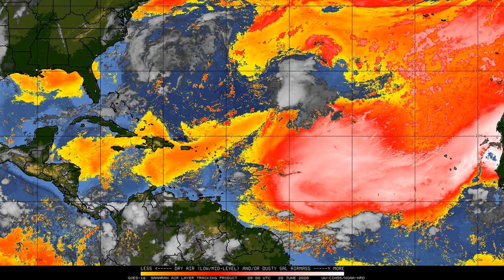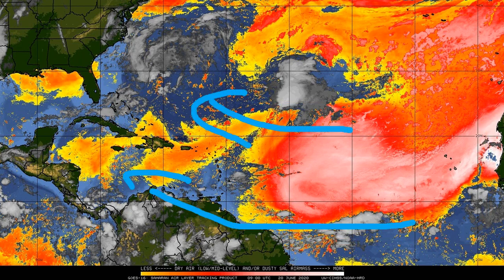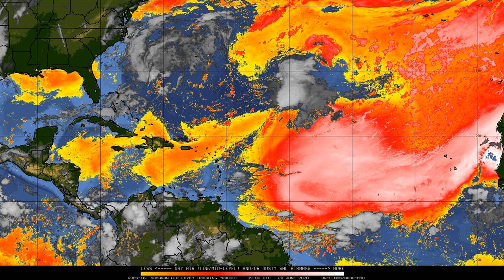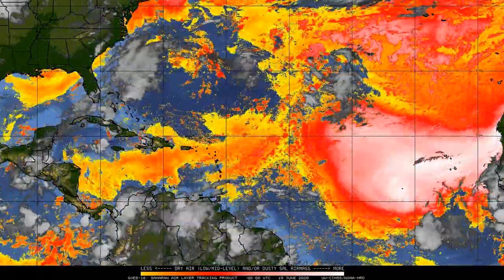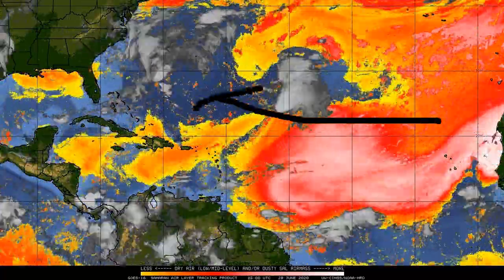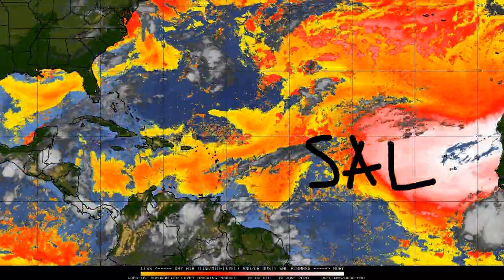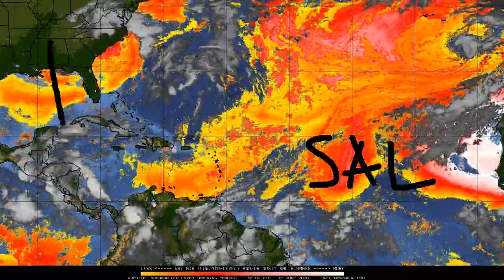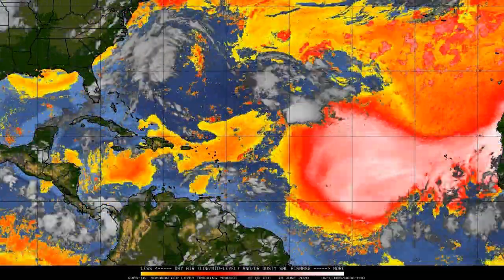We don't really see SAL last that long or that strong over the tropical Atlantic. This very high amount of Saharan air layer dust is right here in the tropical Atlantic, directly heading towards the Caribbean and the United States. We're going to be seeing impacts as early as Tuesday of next week. Florida and the Gulf Coast are all going to be impacted by this SAL, and it's going to directly head towards those areas. The fact that it's going to be this strong as far west as these areas is absolutely crazy, and it's really going to make tropical activity extremely unfavorable in the coming days.